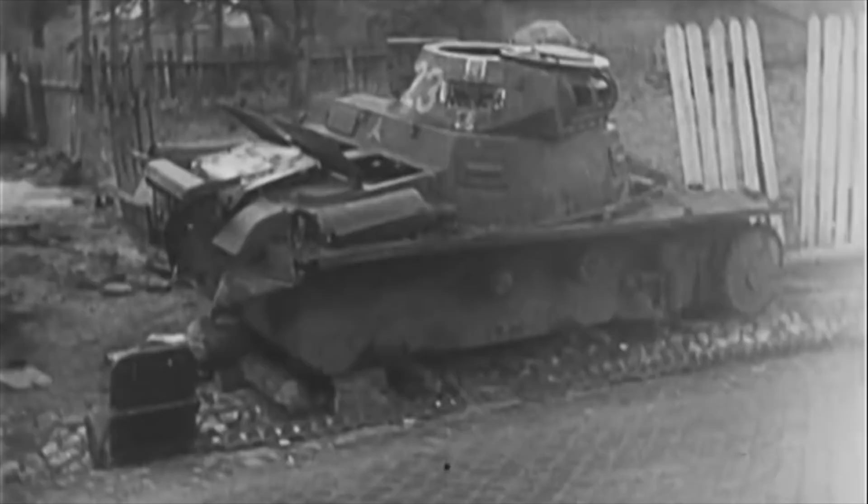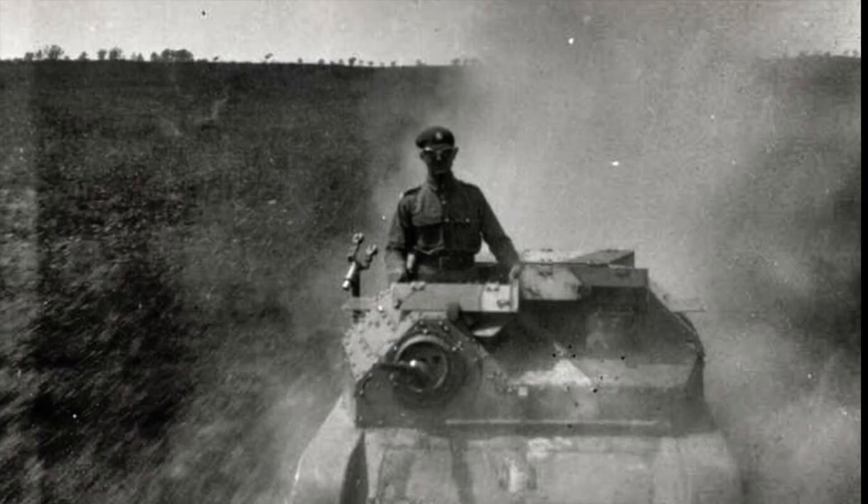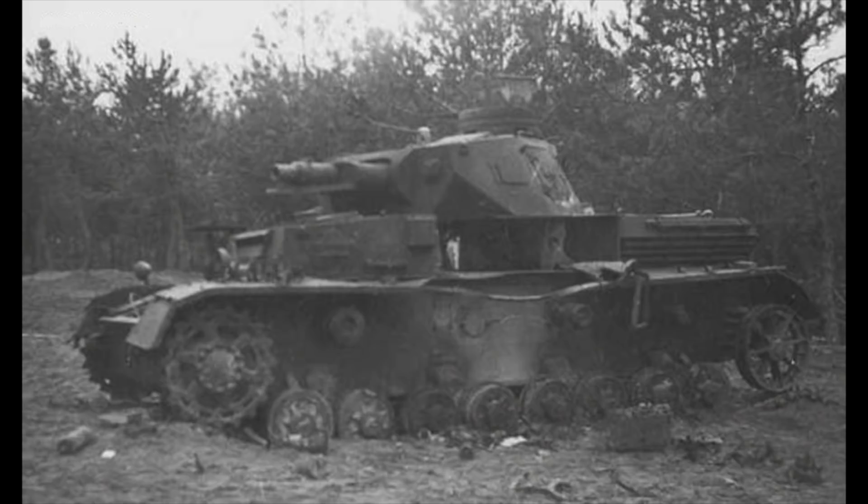Sergeant Orlik left his tankette, pulled out his service pistol and took two German tank crew members prisoner. Then, incredibly, covered by his driver, Sergeant Orlik managed to pull the gravely wounded Prince von Rathibor out of the turret of his burning Panzer IV. But the young German officer died a few moments later from his injuries.